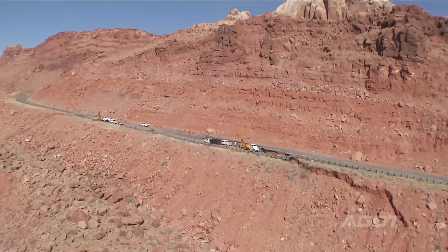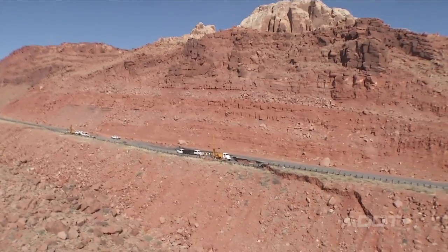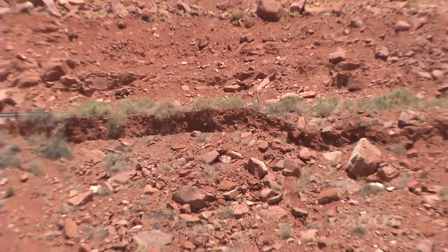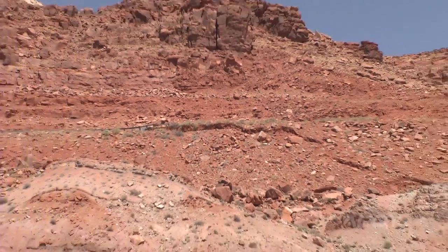Since February 20th we have not seen significant — really any type of movement of this slide. It'd be easy to say since there hasn't been any movement, why don't we just put the road back where it was, but we do need to lock in the slope. There's no guarantee it will continue to be like that.